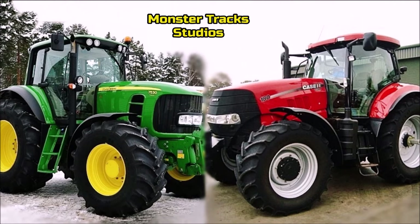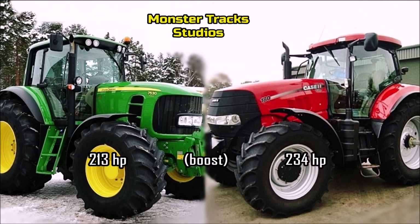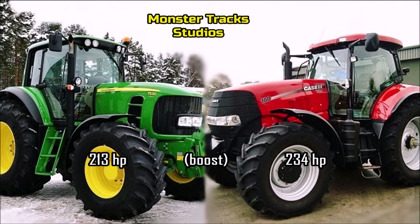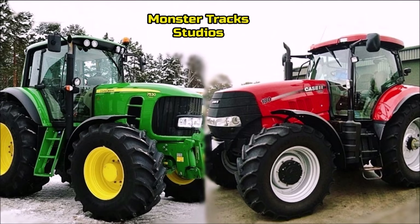As for the boosted power with power management, the Deere boosts to 213 horsepower and the Case Puma to 234 horsepower — almost 21 horses higher than the 7530. So the Case has the advantage here.